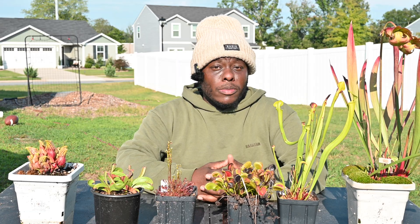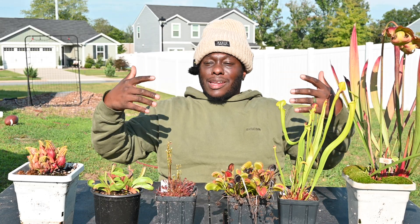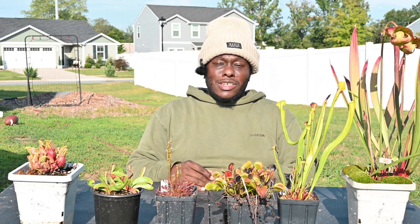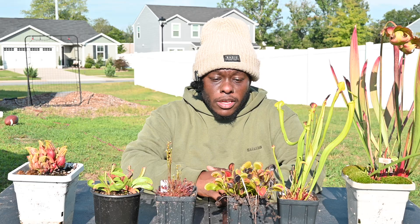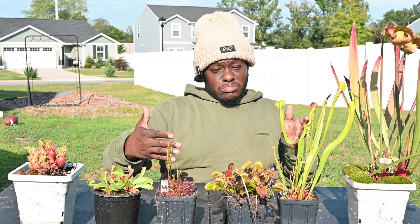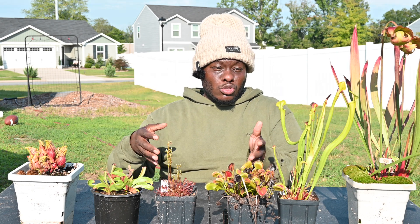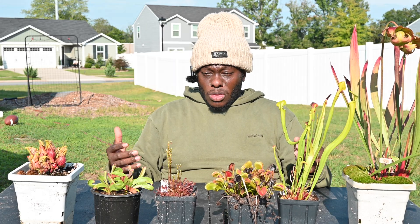Dormancy is a big scary time, especially for new growers. My channel is devoted a lot toward new growers — just to ease that anxiety. It depends on where you live: people down in Florida have shorter dormancies, and in California and other warmer places with milder winters, dormancies are usually a little shorter as well. One thing I want to talk about is what dormancy actually looks like.